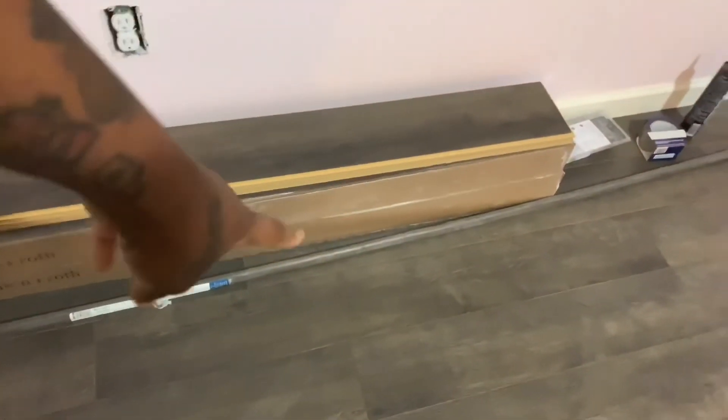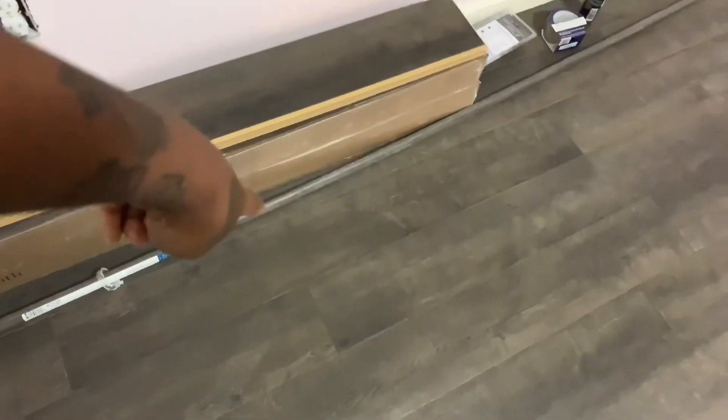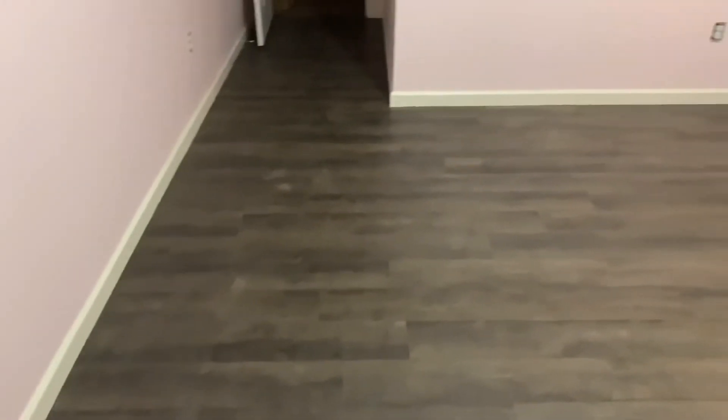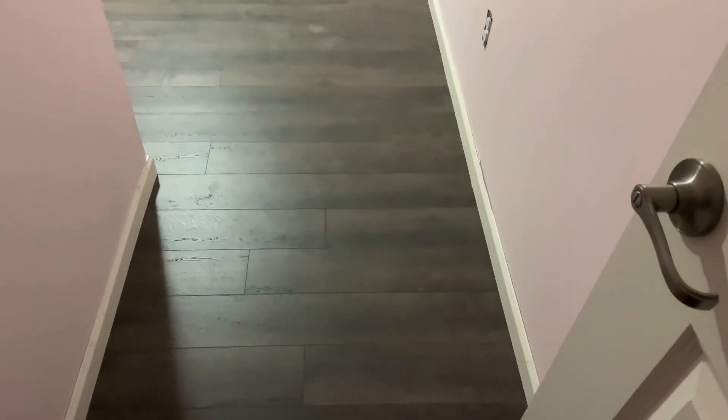This is it — there are two boxes left and he said we could return those. If we're going to keep some because we may do the hallway, we could keep that. He said to do the hallway we'd probably need like two more. But yeah, it looks awesome — this is baby girl's room! Do you like it? It's perfect.